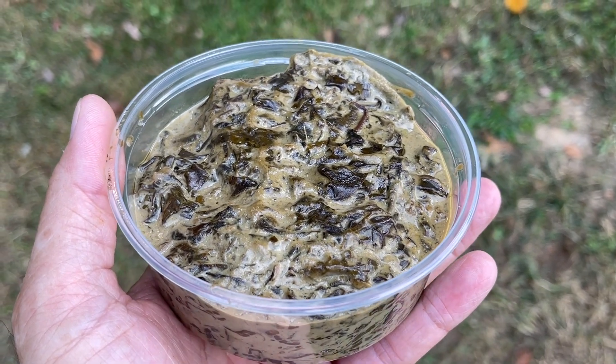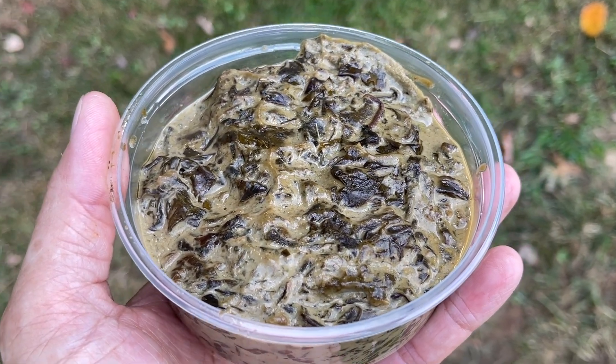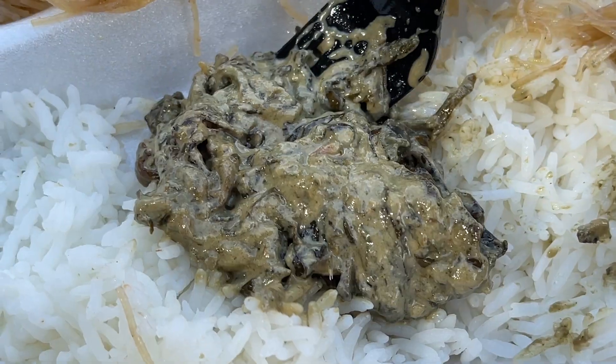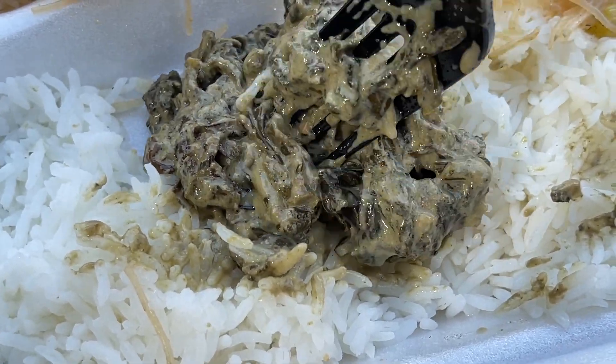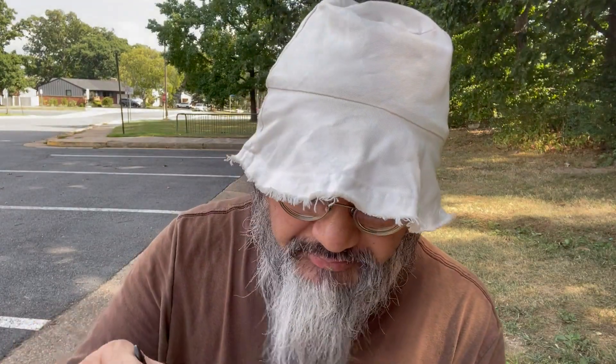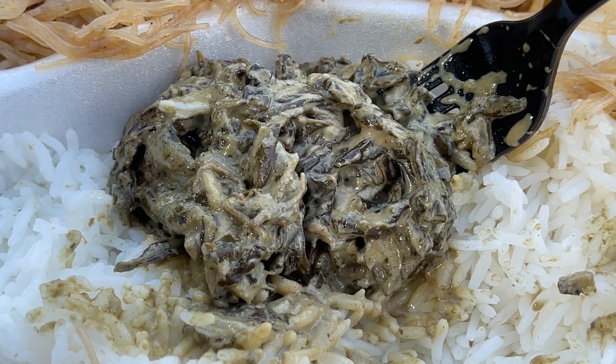The next dish is called la ing — I think that's how it's pronounced. It's a taro leaf preparation cooked down with coconut milk. At the end you have a very pasty taro leaf concoction with the coconut flavor. Oh, wow — this is outstanding. It's so coconutty, so creamy. And that taro leaf flavor — it's hard to describe, but it's just like a robust leafiness.